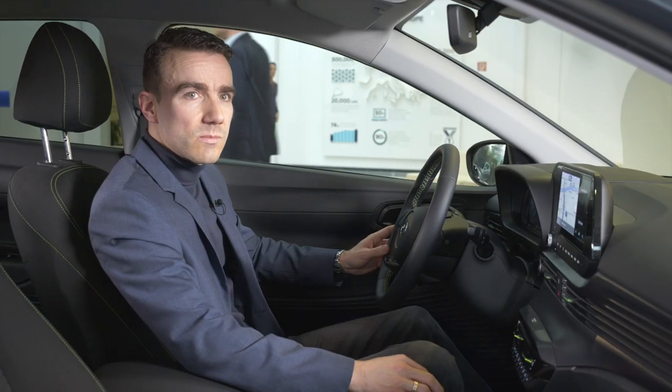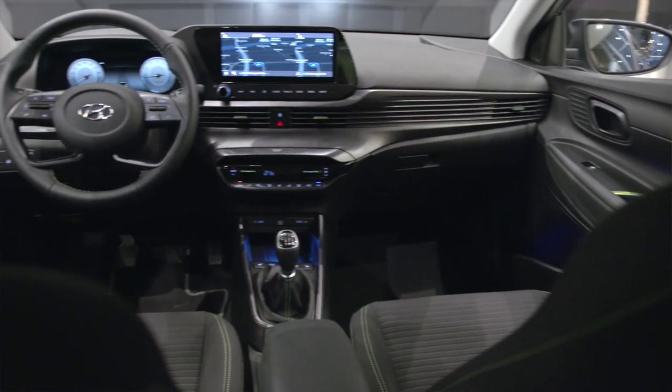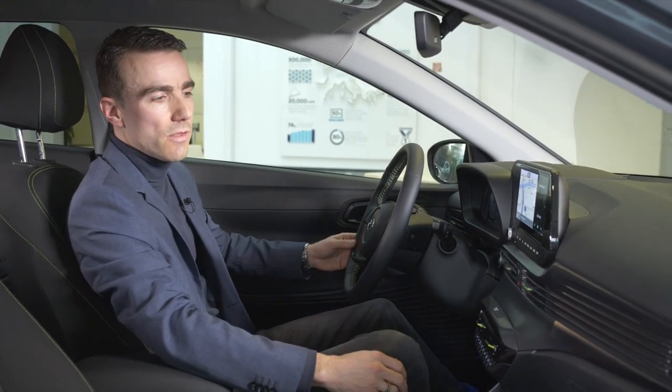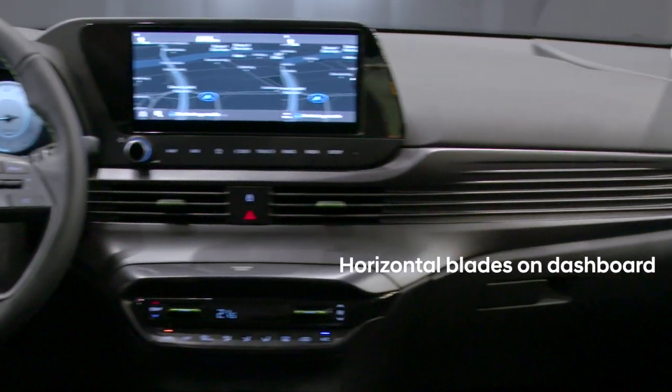Inside the cabin, we wanted to create a very spacious and airy feeling. This was achieved first of all through a very high design dashboard, and secondly through very horizontal lines continuing between the ventilation.